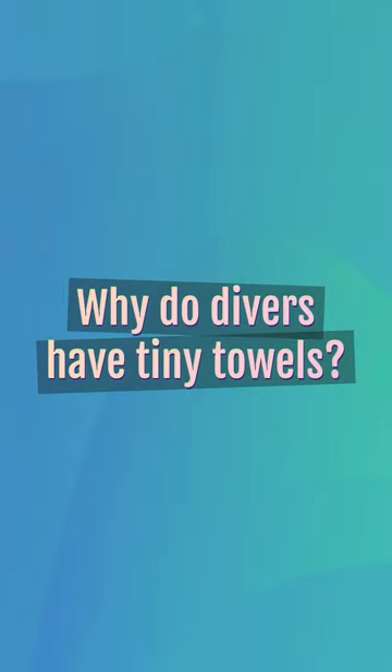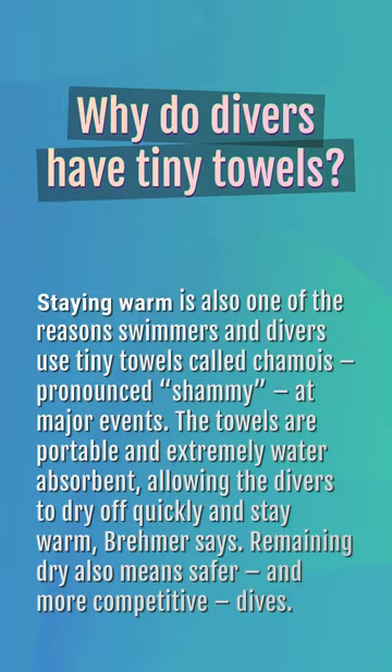Why do divers have tiny towels? Staying warm is also one of the reasons swimmers and divers use tiny towels called chamois at major events. The towels are portable and extremely water-absorbent, allowing the divers to dry off quickly and stay warm, Bremmer says. Remaining dry also means safer and more competitive dives.